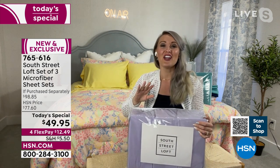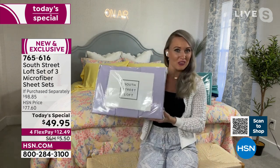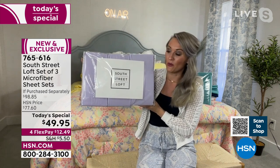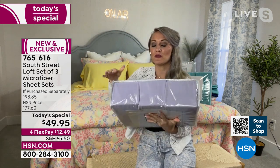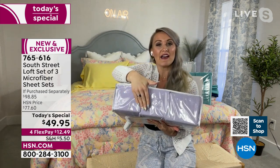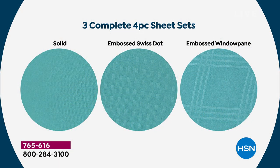That's where the group of three comes into play — it's so nice to have one in your linen closet, one on your bed, and one in the hamper. On laundry day, you no longer have to wait all day for the load to finish. The packaging also makes a beautiful gift. You get all three sets in one package: the beautiful smooth set, the embossed Swiss dot set, and the embossed windowpane set. The embossing is exquisite — just like a nice hotel.